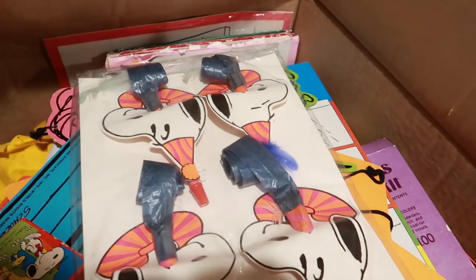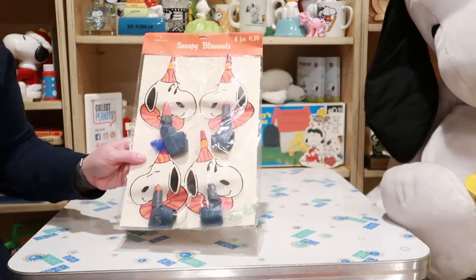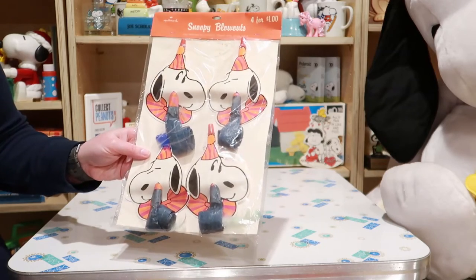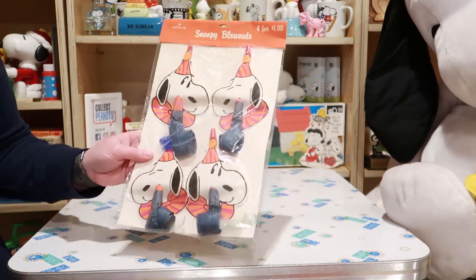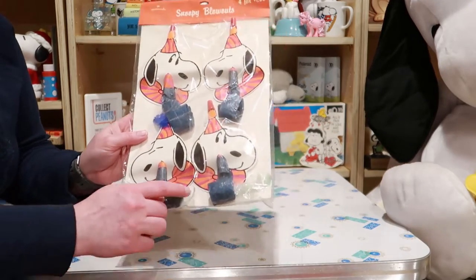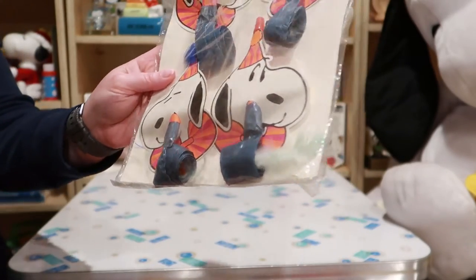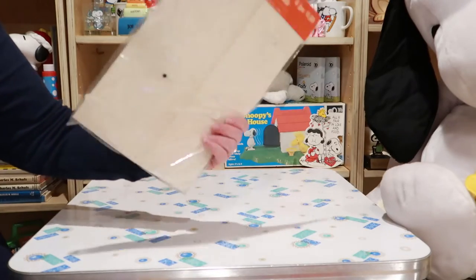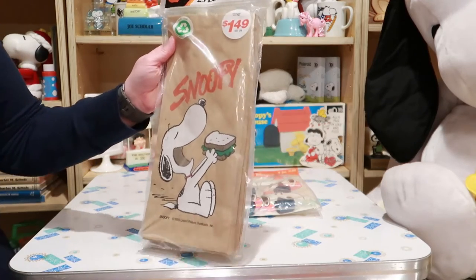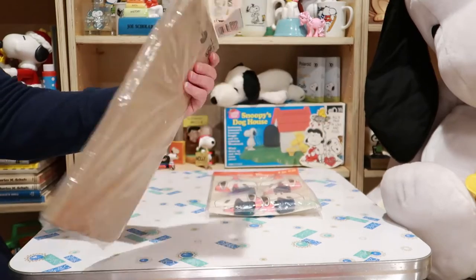Let's pull this all out and see what's in here. At the top of the box you saw this — it's Snoopy blowouts. I have never seen these. They are from Hallmark and it looks like they all used to have feathers. Four for a dollar. Next up we've got some Snoopy lunch bags from Conamar, probably from the late 80s or early 90s.